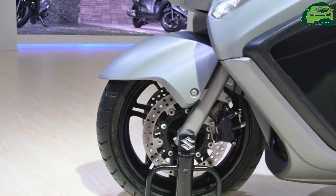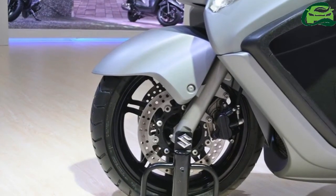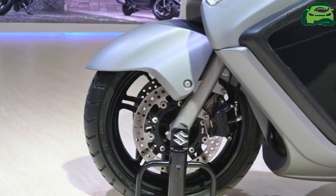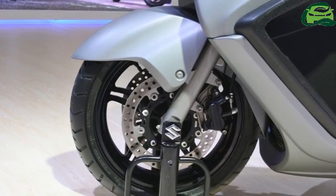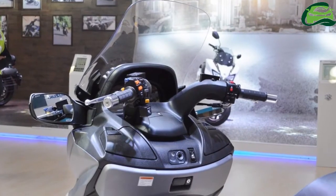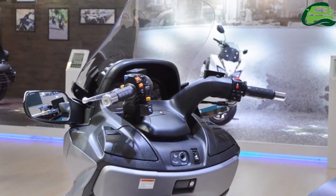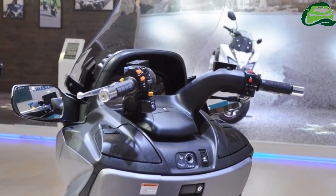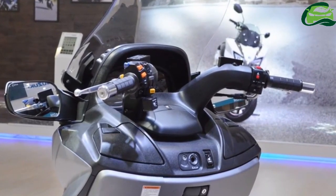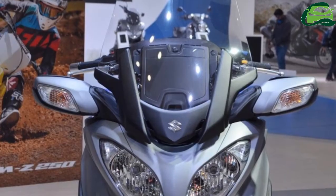The bulky looking scooter comes with a small adjustable back support for the rider, adjustable forward and backward by 50mm, and a cushioned backrest for the pillion as well. A large electronically adjustable windscreen sits atop the apron-mounted dual headlights. The under-seat storage has a generous 50L capacity.